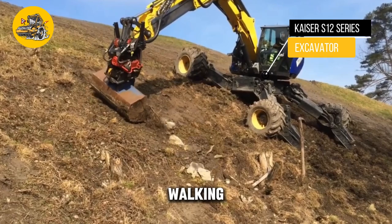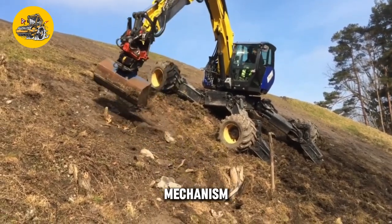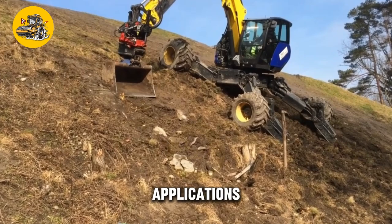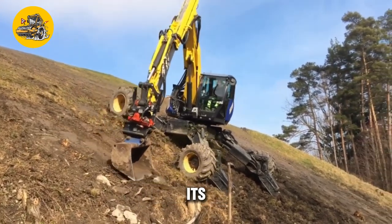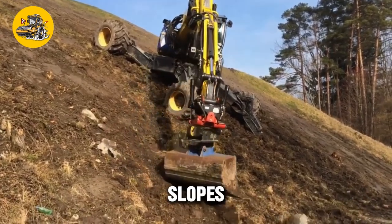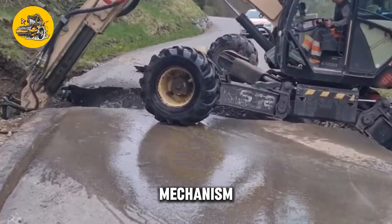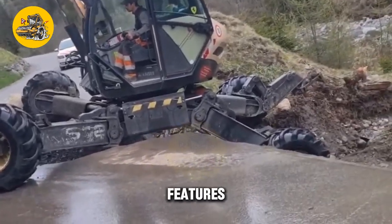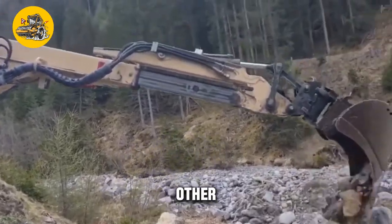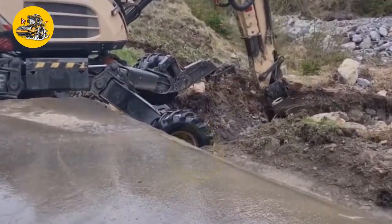The Kaiser S12 Series Walking Excavator is a versatile and maneuverable excavator designed for use in challenging terrain. It features a unique walking mechanism consisting of articulated legs that move independently, allowing the excavator to navigate uneven terrain, steep slopes, and tight spaces inaccessible to traditional wheel or track excavators — making it ideal for forestry, construction, and landscaping applications. The excavator also features a powerful engine and a range of attachments such as buckets, grapples, and hydraulic breakers for a variety of tasks.